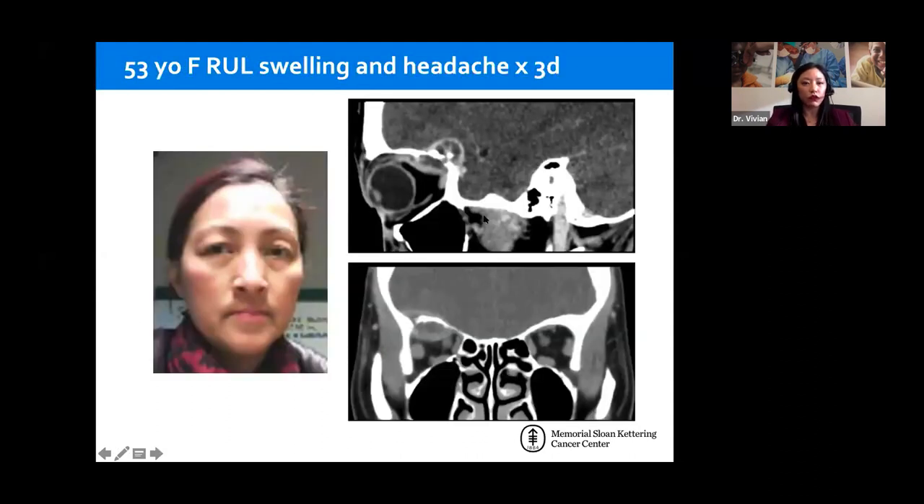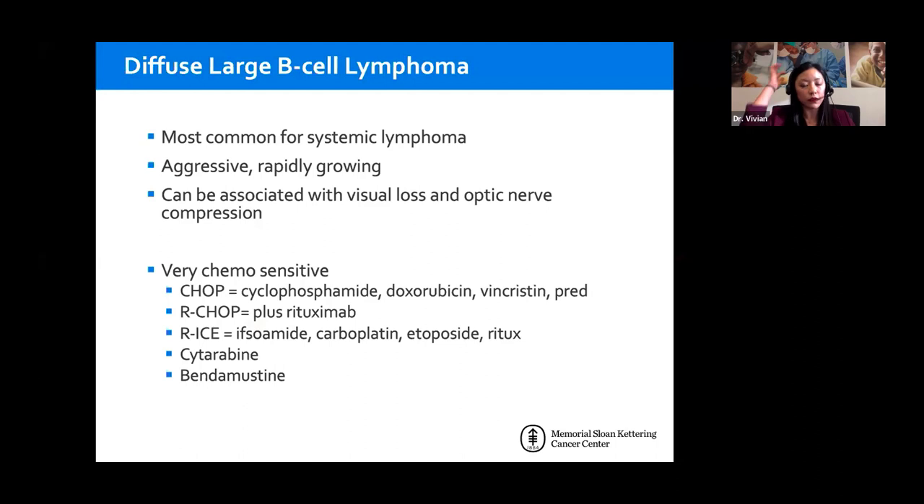Here's another case: a 53-year-old lady with swelling of the upper lid and three days of headache, who received a CT scan in the emergency room. On the coronal and sagittal images, the bone seems to be missing in one area, and the mass appears to go beyond the lacrimal gland into a potential extradural intracranial component. There's ring enhancement on the sagittal. This was a diffuse large B-cell lymphoma.